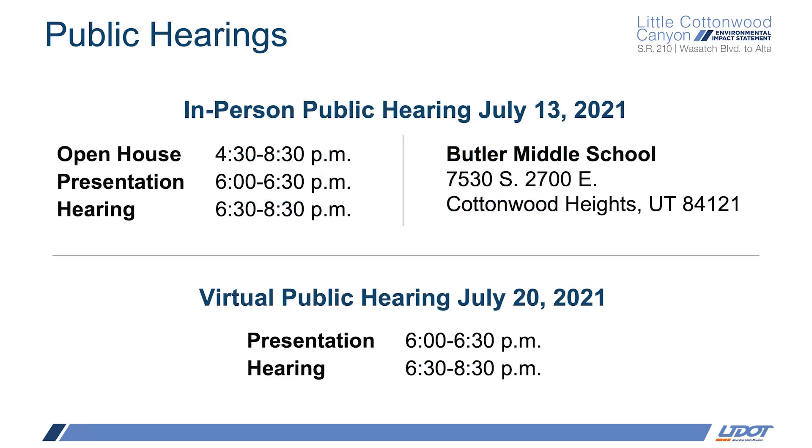UDOT has two public hearings scheduled. The first will be in person on July 13th at Butler Middle School and will also include an open house. The second hearing will be a week later on July 20th and will be a virtual event so we can gain additional feedback from members of the public who may not be able to attend the hearing on the 13th. For more details on the two public hearings, you can find the participant guides on our website.